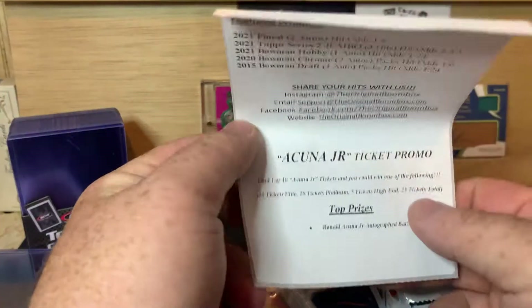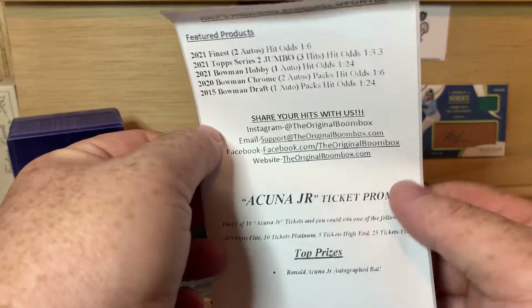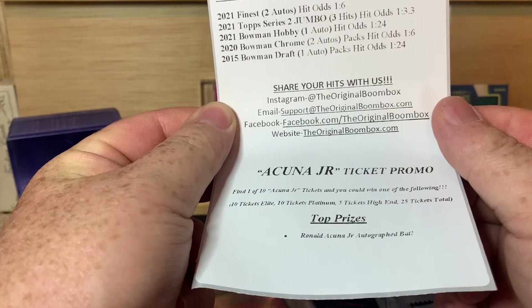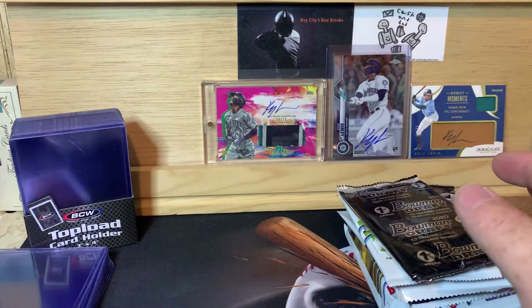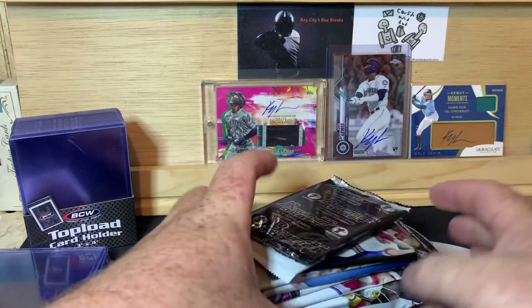I believe there are 10 in the high end, then 10 in the Elite and 10 in the Platinum — actually only 5 in high end — so 25 total. And every person who finds a ticket is a winner. But I'm sure they sell a couple thousand boxes, so the odds aren't great.